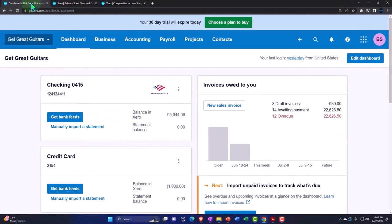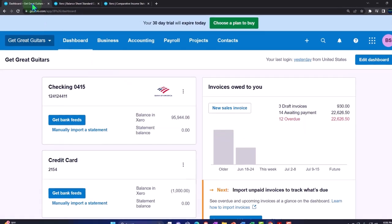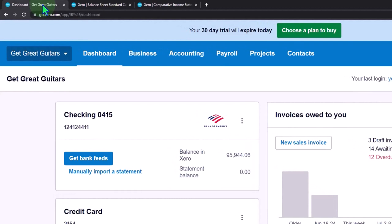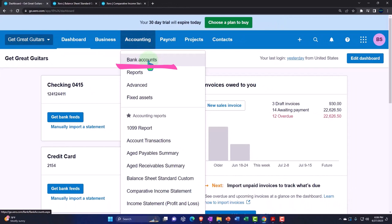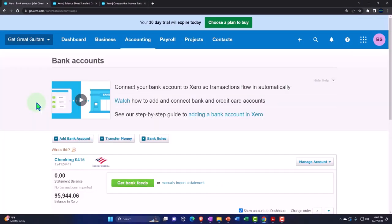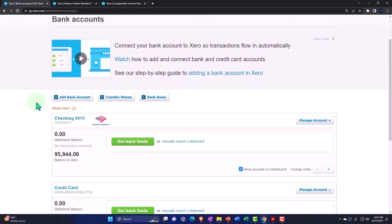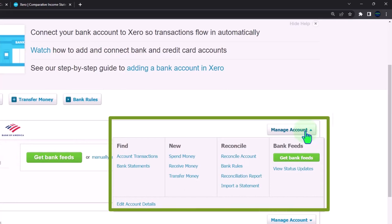Let's go to the first tab to note where the bank reconciliations are. Remember, whether you have bank feeds on or not, as discussed in the prior presentation, you still have the bank reconciliation to do in order to make a bank reconciliation report. You're still reconciling to produce that report. It might be easier or more difficult depending on your flow. We'll go to the accounting drop-down and down to our bank accounts.